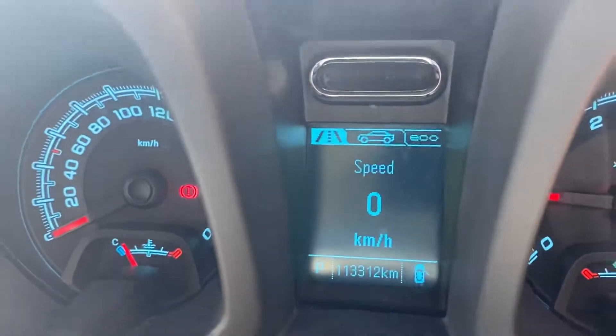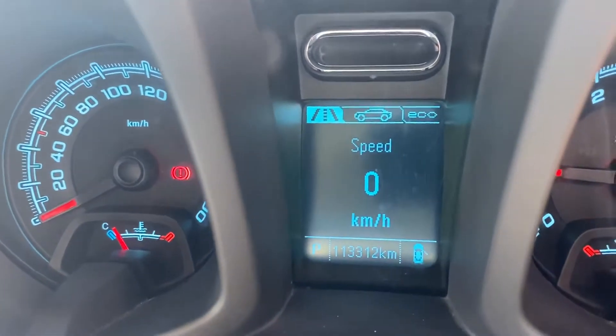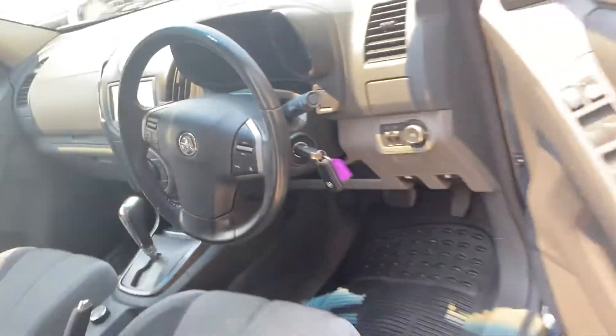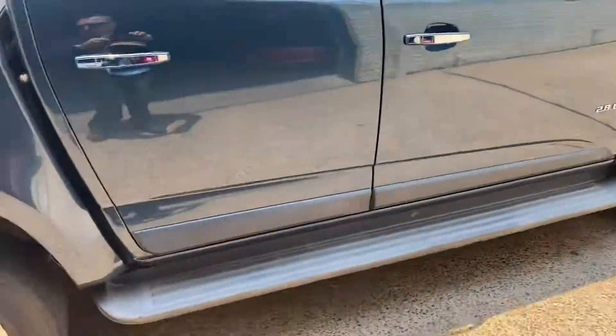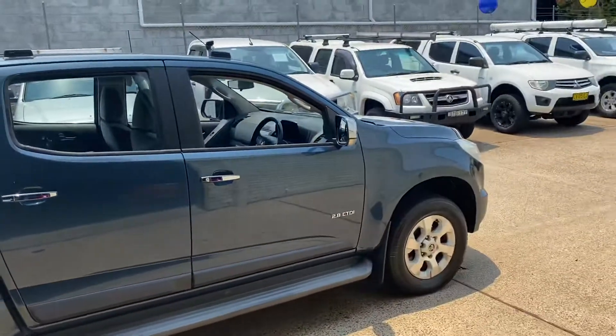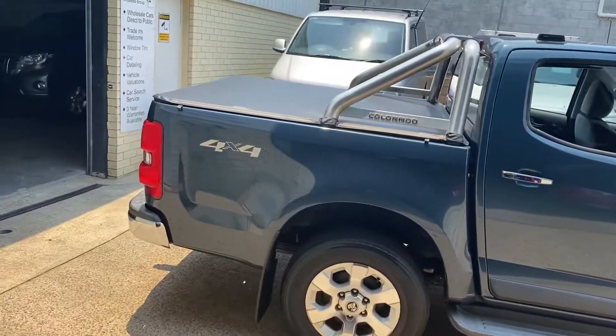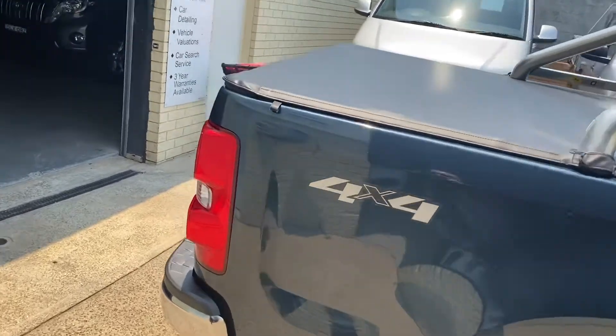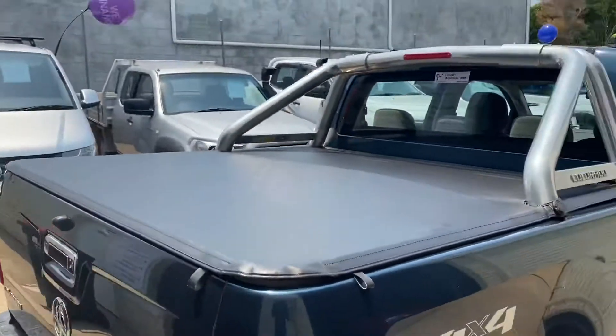113,000 kilometres, cruise control, and a gorgeous turquoise blue. This dual-cab four-wheel drive auto is fantastic for all those jobs that you need to do.